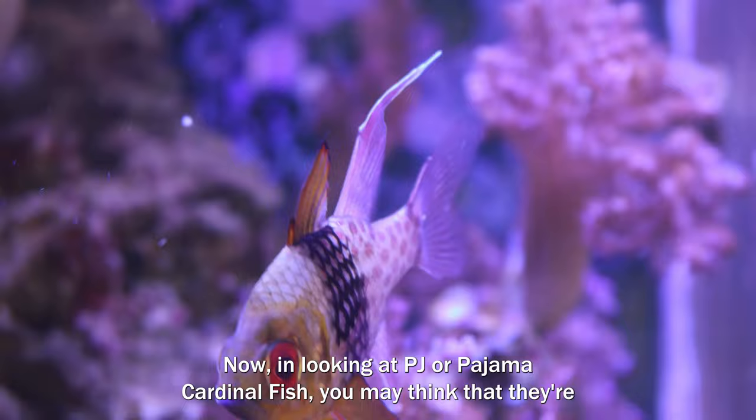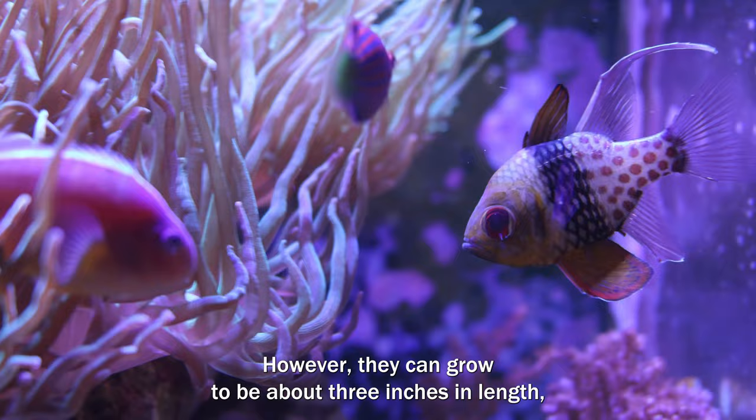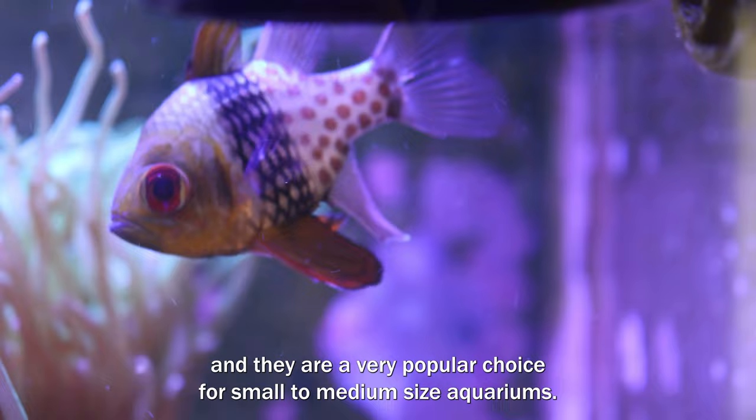When looking at PJ or pajama cardinal fish you may think that they're relatively small, however they can grow to be about three inches in length and they are a very popular choice for small to medium size aquariums.